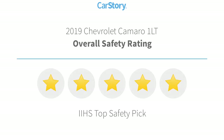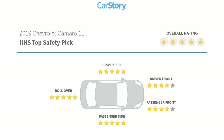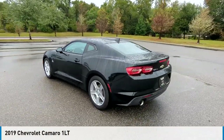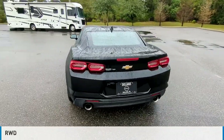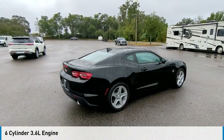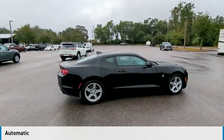With these ratings, you are going to love the 2019 Camaro. This vehicle is powered by a rear-wheel drive, six-cylinder, 3.6-liter engine, and comes with an automatic transmission.